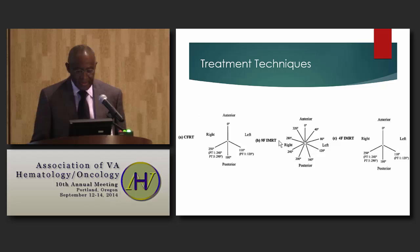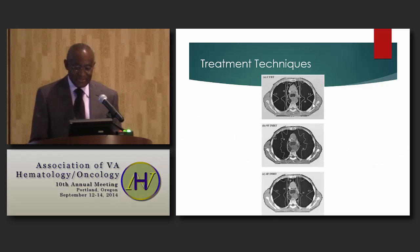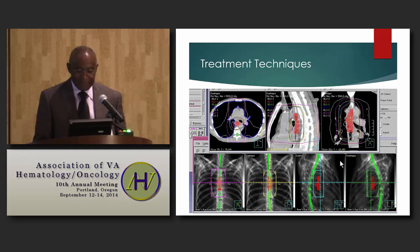For three-dimensional conformal treatments, we can use anterior-posterior fields and right and left posterior oblique fields. For IMRT, field numbers can range from 5 to 9. This illustrates dose distribution comparing 3D conformal techniques, four-field IMRT, and nine-field IMRT. One important consideration is the amount of lung exposed to various doses — a large proportion receiving 5.5 Gray can result in toxicities.